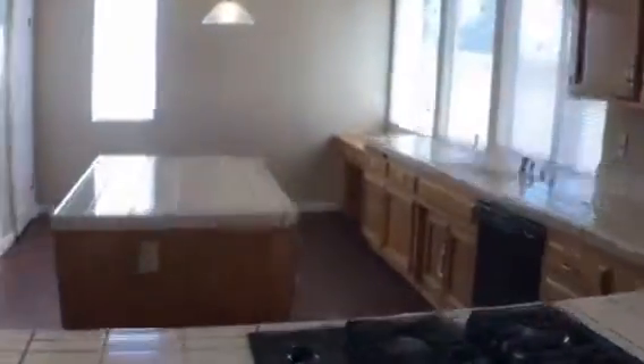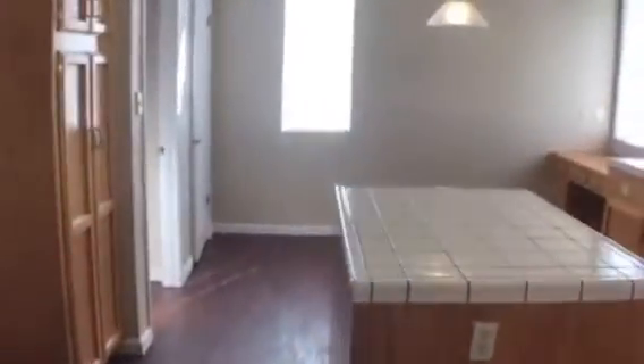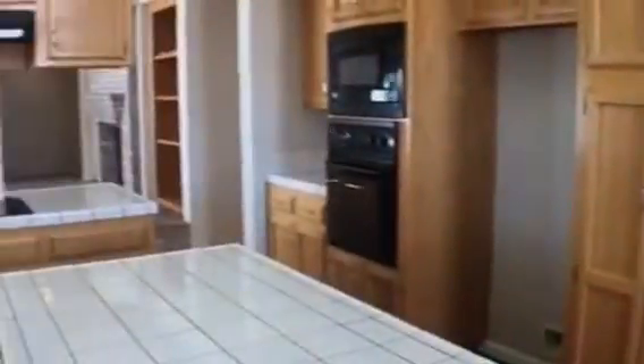And then a nice big open kitchen with a little dining room area for a dinette set. Lots of cabinetry, an island in the middle, and lots of counter space. In addition to all this, we also have a built-in pantry with lots of shelving space.